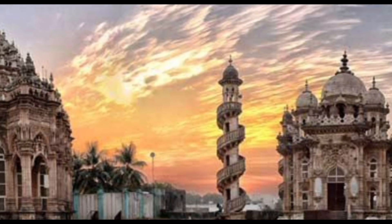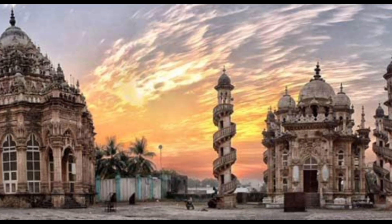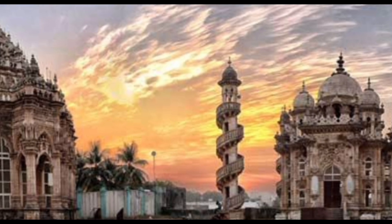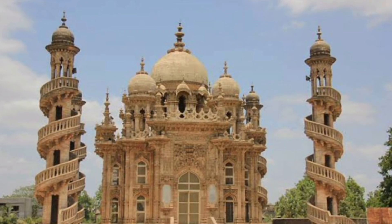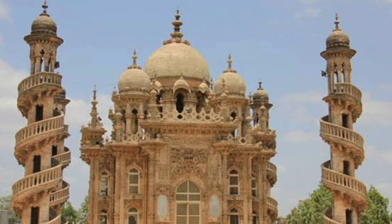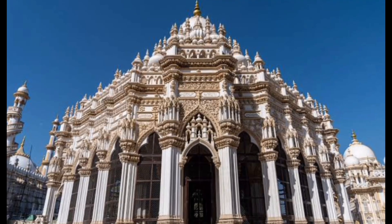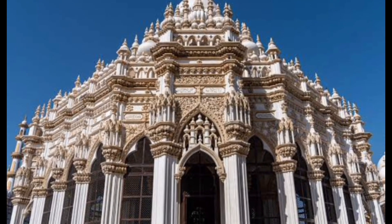Locals need to pay half the cost and for NRIs, the entry fee is ₹100. Phone cameras are allowed free of cost. The speciality of this Magbara is the ornate minars at the four corners, where spiral stairs on the exterior allow climbing, unlike any other minars. The architectural style and carvings reflect the fusion of Islamic and Hindu art. Finely carved arches, jalis made of marble, various decorative designs, a round shaped central dome at the top and small domes on the four corners adorn the Magbara.